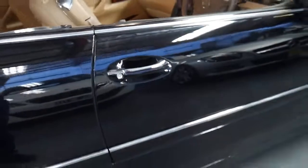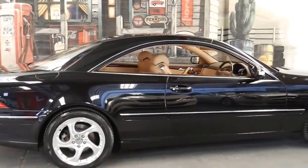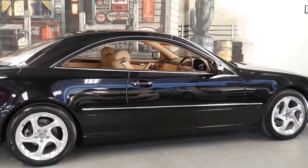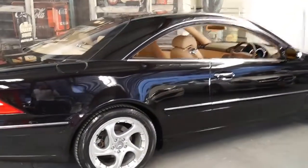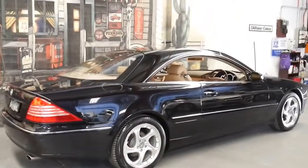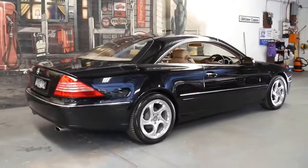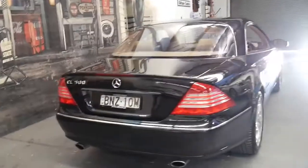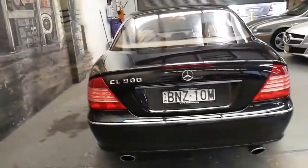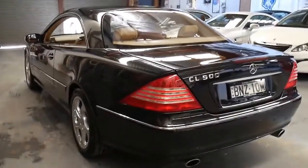What's good about the last of the 215 series is it's got the 5 litre V8, also known as the 113 engine, which was the last of the 5 litre before it was replaced by the 5.5 litre V8. It also comes with the 7-speed automatic transmission. Mercedes-Benz are one of the only manufacturers who actually make their own transmissions and they're very reliable.